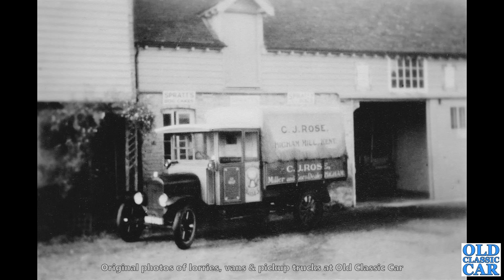Another Ford — and this is another Ford Model TT. Not the best photo in the world, but they're so atmospheric with all that old sign writing on the van. And the sprats, cakes, dog cakes — I think that says on the building. Fantastic.